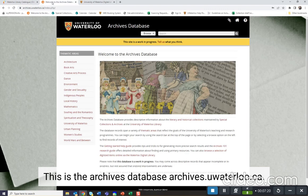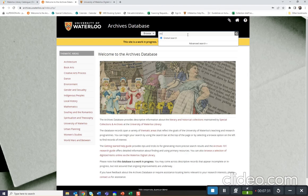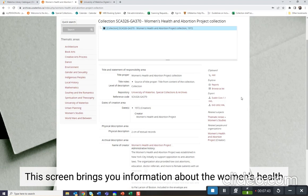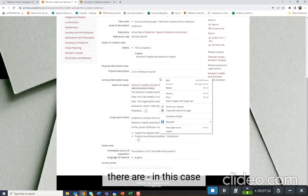This is the Archives database, archives.uwaterloo.ca. You'll remember in the previous screen that we looked at the Women's Health and Abortion Project. Let's search for it now. Here we are, Women's Health and Abortion Project collection. Let's click on it to learn more. This screen brings you information about the Women's Health and Abortion Project in greater detail. We can see the date that it was created, 1972, who it was created by, how much material there is — in this case, two centimeters of textual records — and more information about it.